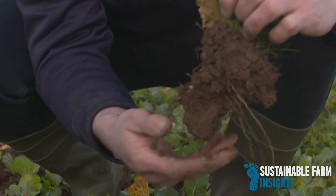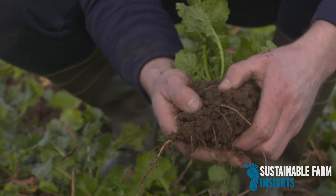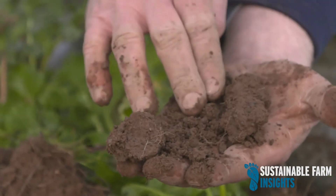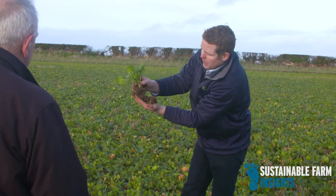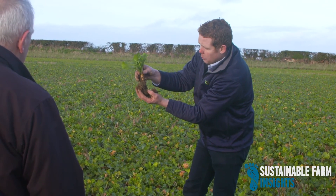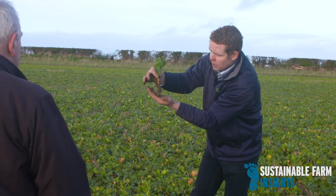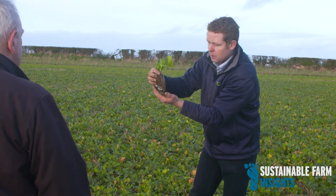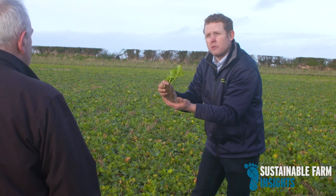You can see the way it's broken down into different aggregates — very friable. That goes back to what James talked about in terms of workability of the soil. It's a lot more workable, fracturing and breaking down naturally. And you can see all the soil adhering to those roots over the winter — they're all feeding biology. The nutrients are coming back up and being stored in the plant, setting you up for the following crop.